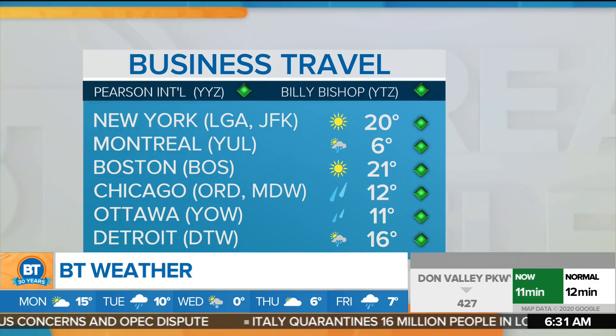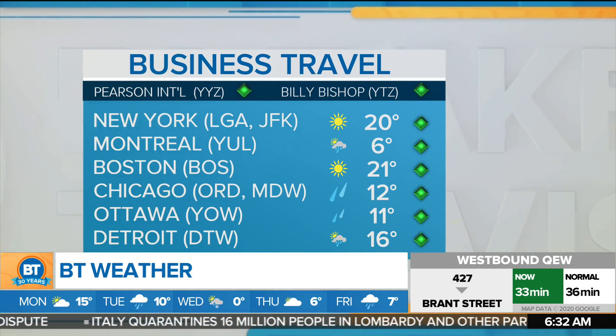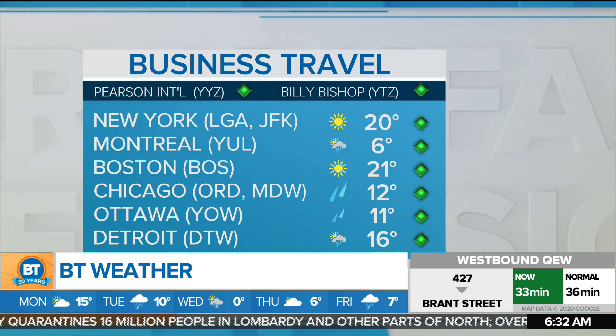What a forecast we have. So let's say you're heading off for business travel — take a look at the temperatures today. 20 degrees in New York City today, 21 in Boston today, 6 degrees in Montreal. Chicago will hit 12 with some wet weather.